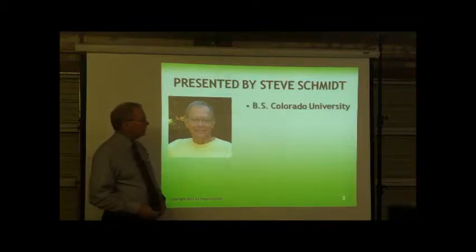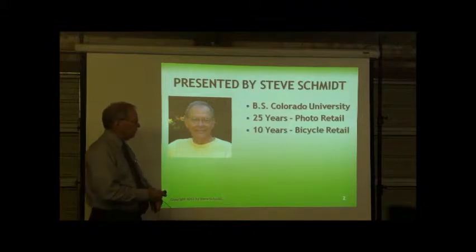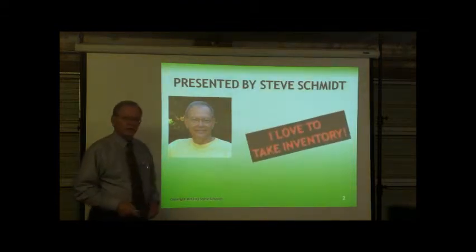I'm Steve Schmidt, your presenter. I have 25 years of experience in retail and a graduate of the University of Colorado. I have 10 years of bicycle retail experience and I've had lots of inventory, so consequently I'd love to take inventory.